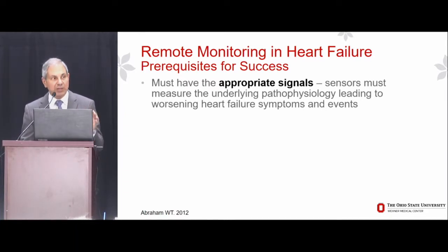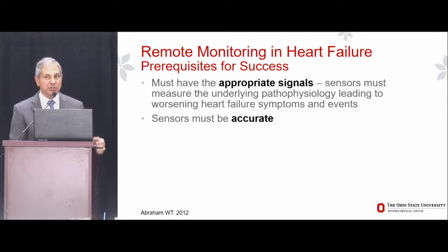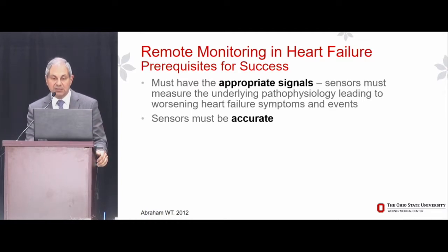We've got to measure the right thing. Secondly, those sensors must be accurate — they have to give us accurate, valid, reproducible measurements of what it is that we are trying to target.